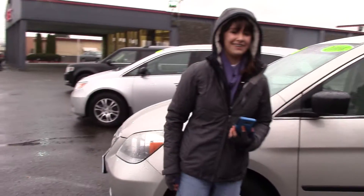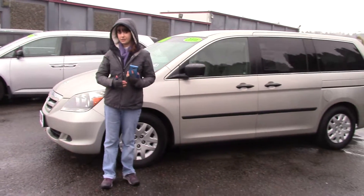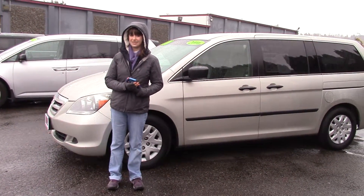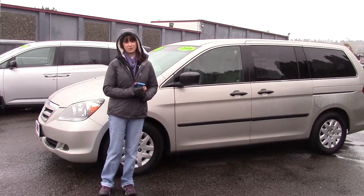All in all, it's a great van. You should come take a look at it at Sunset Cars of Auburn, and if you want to see the full list of features including all of those awesome awards, you can type in the stock number on our website sunsetcars.com. Make sure when you come into Sunset you tell them that Jordan sent you.